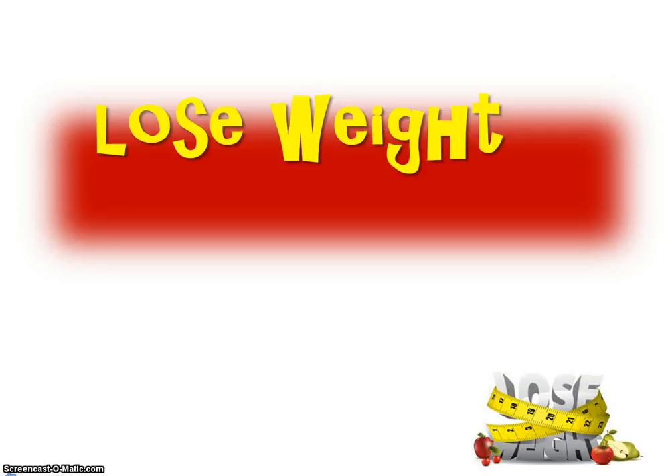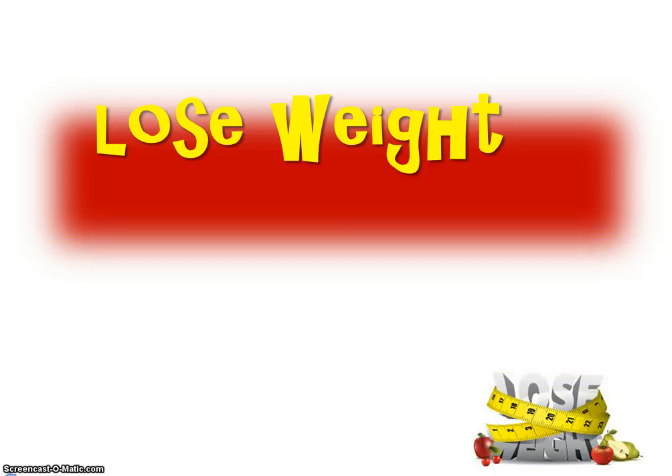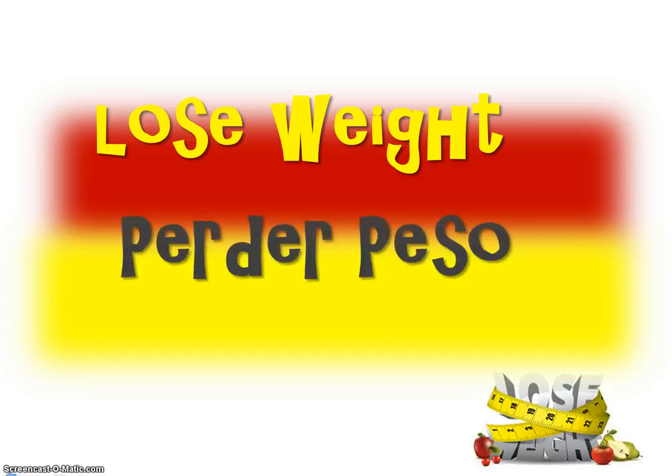Now the way we say 'lose weight' is perder peso. Repeat please, perder peso. Now quickly, perder peso. Again, perder peso. Now you try it. How do you say 'lose weight'? Perder peso.